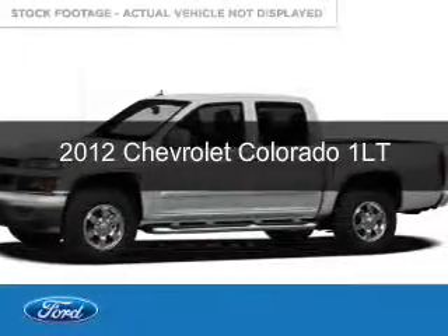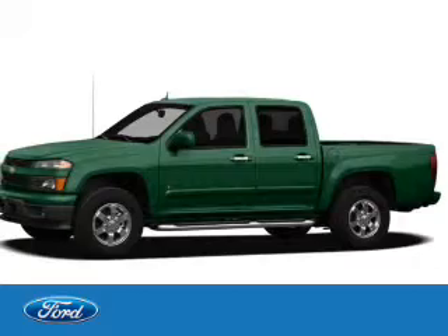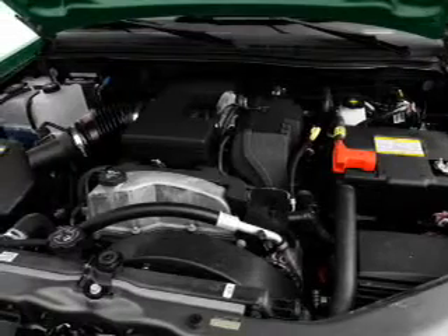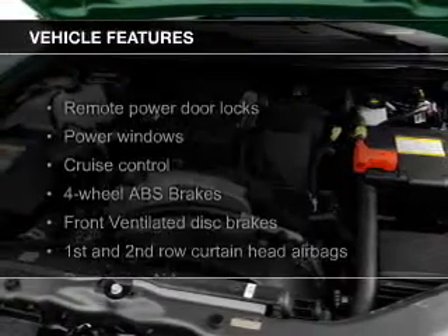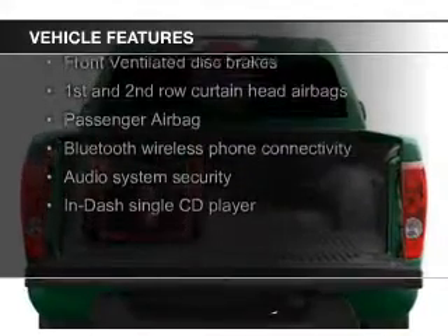This is a used 2012 Chevrolet Colorado, powered by rear wheel drive, a 3.7 liter engine, and a 4-speed automatic transmission. The features include Bluetooth connectivity, Sirius XM satellite radio, and alloy rims.